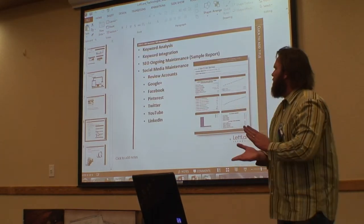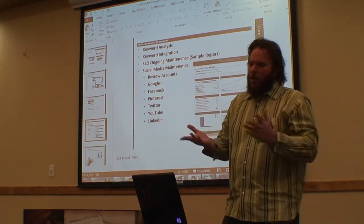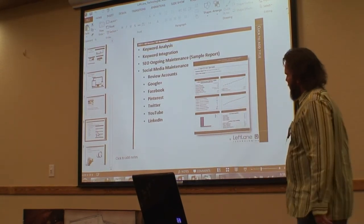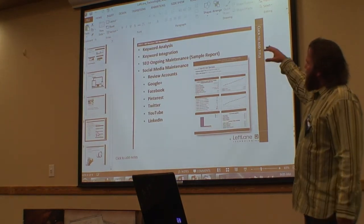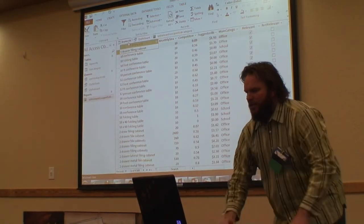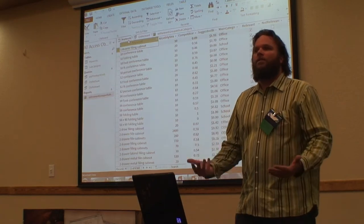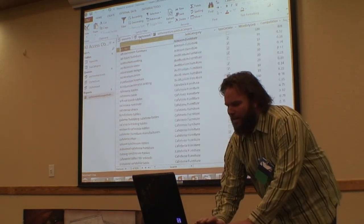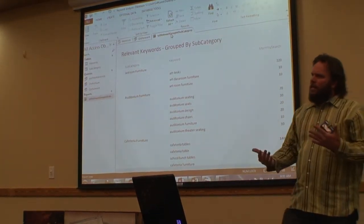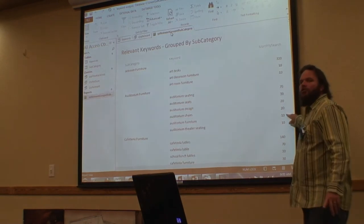Once the site goes live, we do keyword analysis, ongoing maintenance, and social media. We pulled 6,560 keywords from Google, then filtered down to the keywords that are relevant for their business, put them into categories, and those are the keywords we're going to hit on their website. We do a lot of detail when it comes to SEO — figuring out what keywords are going to be best for your business and, more importantly, how many people are searching those keywords.